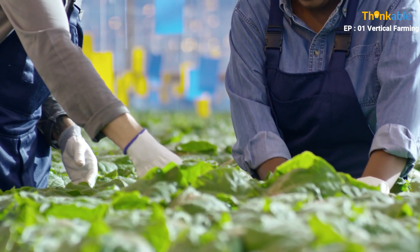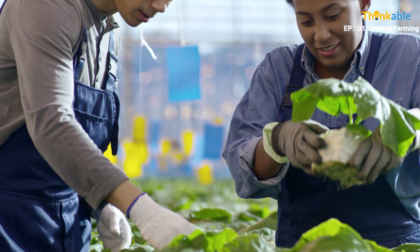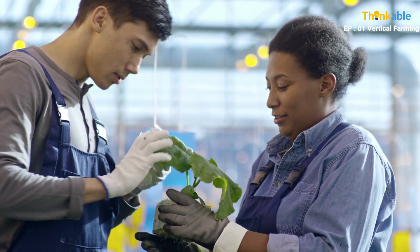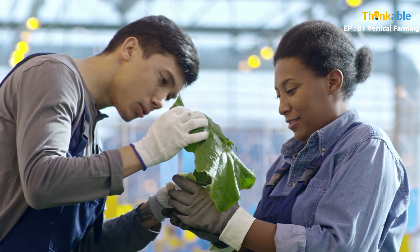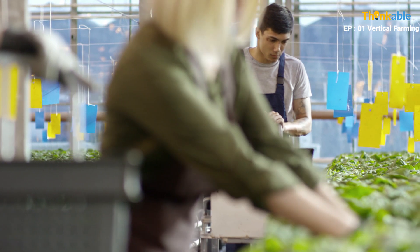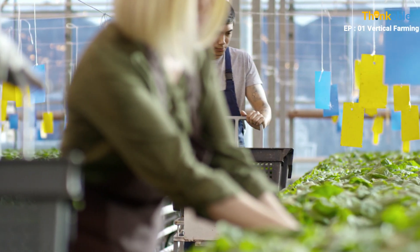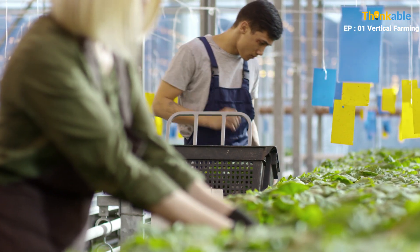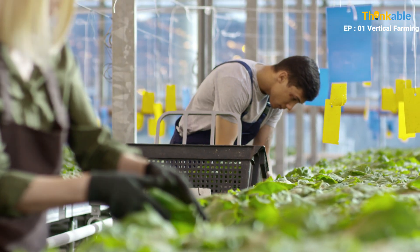There are four critical areas in understanding how vertical farming works: physical layout, lighting, growing medium, and sustainability. The primary goal of vertical farming is producing more food per square meter. To accomplish this goal, crops are cultivated in stacked layers in a tower-like structure.